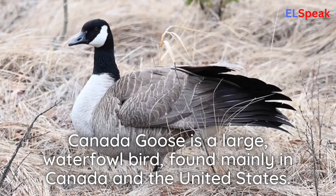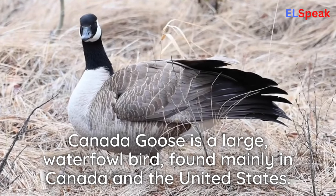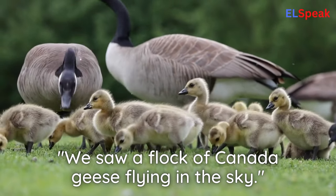Canada goose. Canada goose is a large waterfowl bird, found mainly in Canada and the United States. We saw a flock of Canada geese flying in the sky.